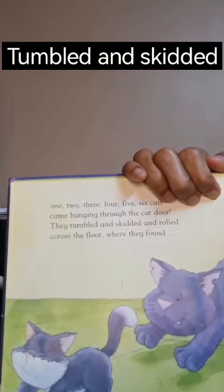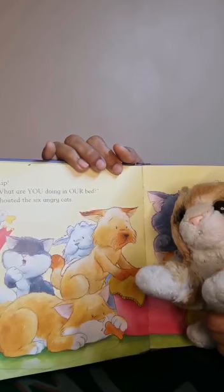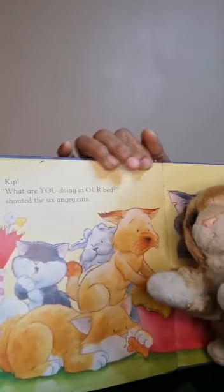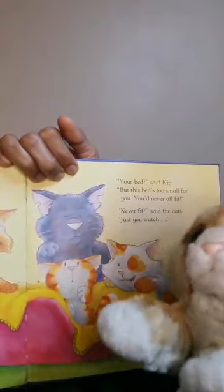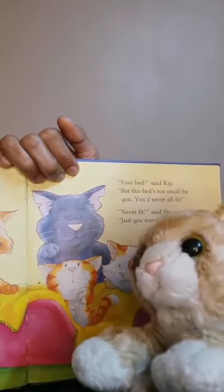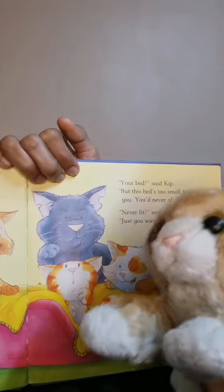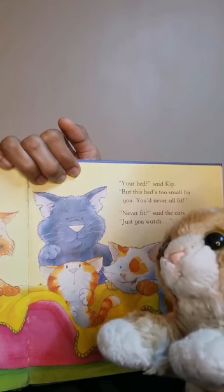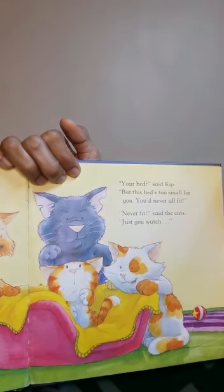Where they found... now where is it? 'What are you doing in our bed?' shouted the six angry cats. 'You're bad,' said Kip, 'but this bed is too small for you — you'll never all fit in this bed, you're not fit.' 'Never fit,' said the cats, 'just you watch, don't think!'